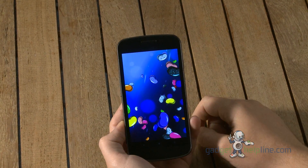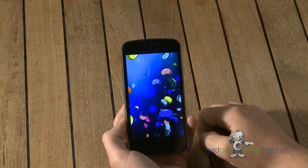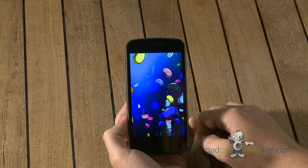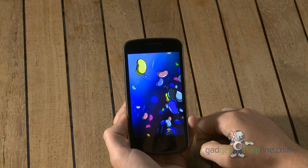So that's Android 4.1 Jelly Bean on our Samsung Galaxy Nexus. We hope you've enjoyed that. If you've got any questions or want to learn more about when you're going to get Jelly Bean on your phone, stay tuned to the Gadget Helpline blog. Thanks very much.